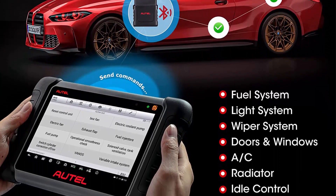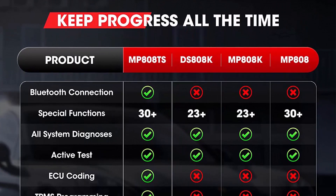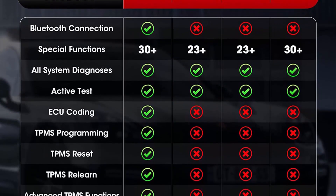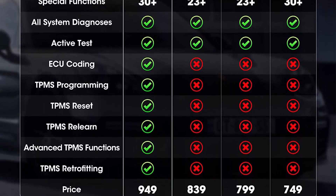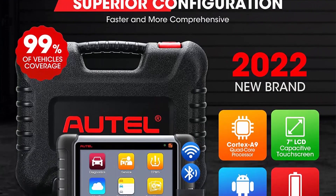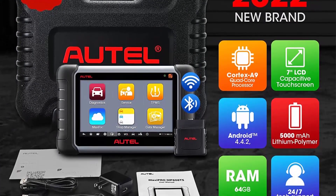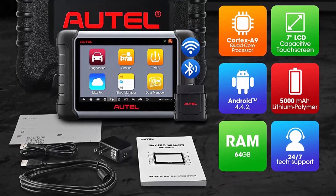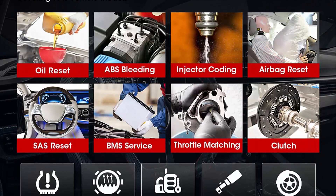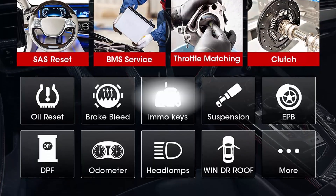30-plus special functions, 80-plus vehicle brands. Auto Scanner MP808TS is competent to perform 30 maintenance services which include engine oil lamp reset, injector coating, ABS bleeding, brake pad reset, steering angle reset, suspension matching, and so on. More than 80 vehicle compatibility makes the diagnostic tool MP808TS stronger than ever. Updates are continuously released to keep the latest vehicles compatible with the maintenance services.